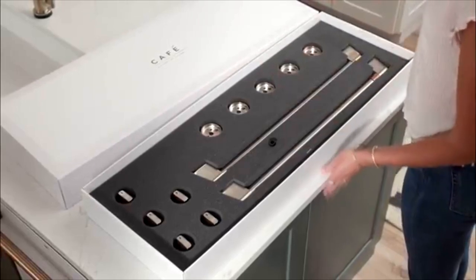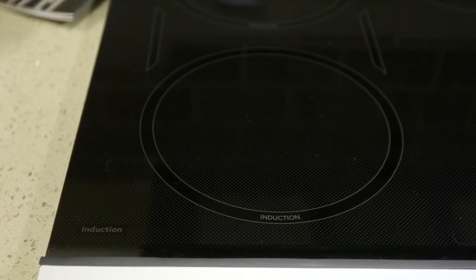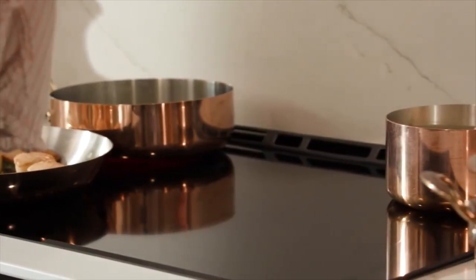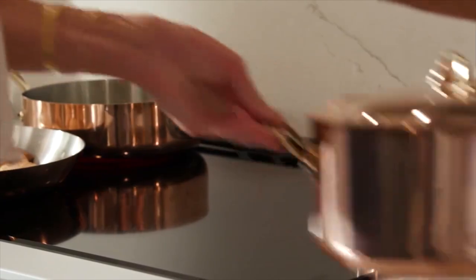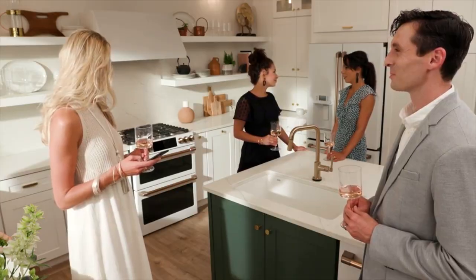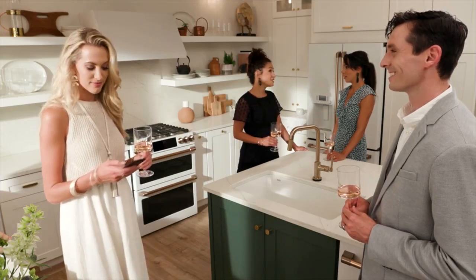If the color isn't exactly what you want, they are fully customizable. This is an induction cooktop. The importance of induction — energy efficiency, the time savings, and the cleaning is unbelievable. And Wi-Fi Chef Connect, so you can also have your phone hooked up to this, or use voice command through Alexa or Google Home to turn your range on.